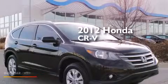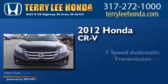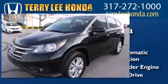This is a 2012 Honda CR-V. This crossover has a 5-speed automatic transmission, an inline 4-cylinder engine, and all-wheel drive.